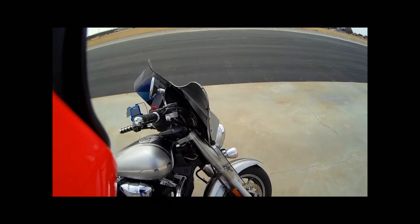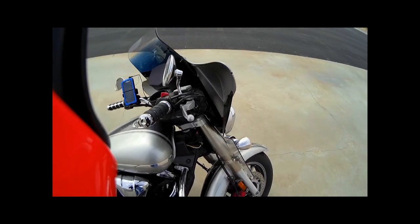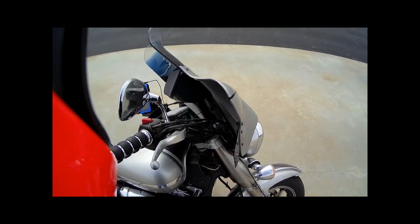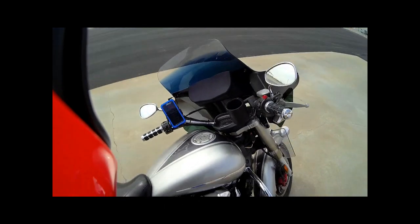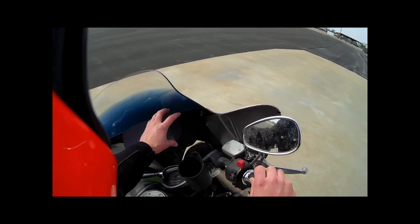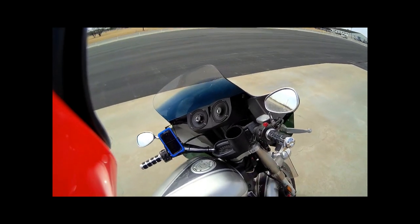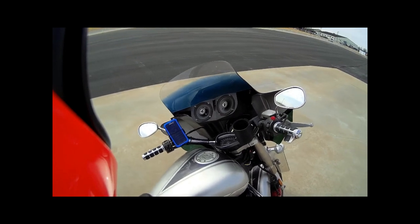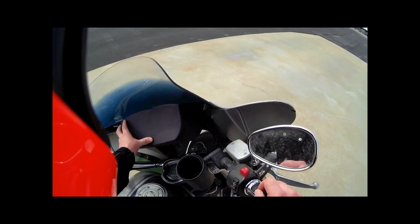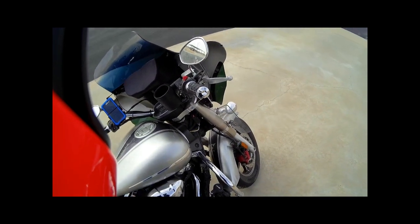I've got the lower wind deflectors on the fairing, which really help. I recommend them if you get a Memphis Shades Batwing fairing — the fork deflectors really help as well. I've also got a Hogtunes MSA1 speaker, specifically designed for their fairing, and it's a really pretty nice little system. I got lucky and found mine on eBay for $80, because I think they're right around $400 new, and the Bluetooth version is like $430.